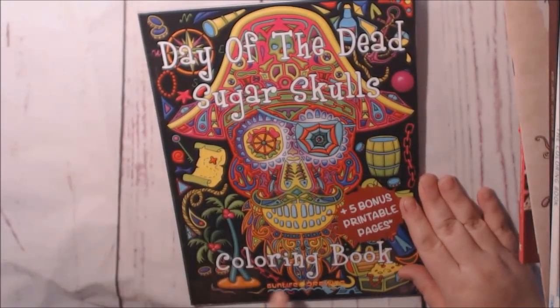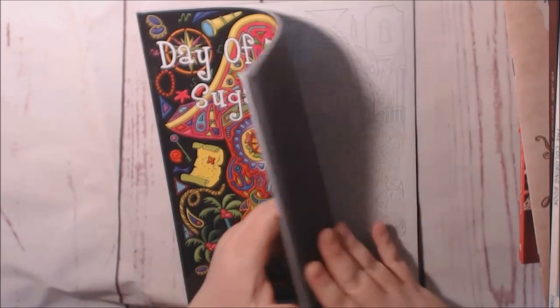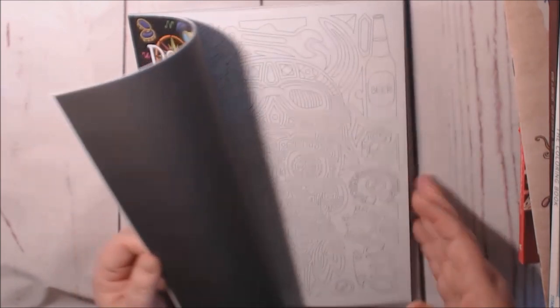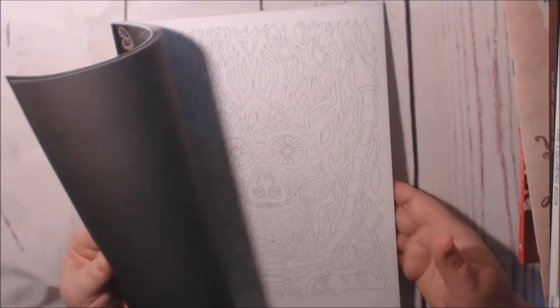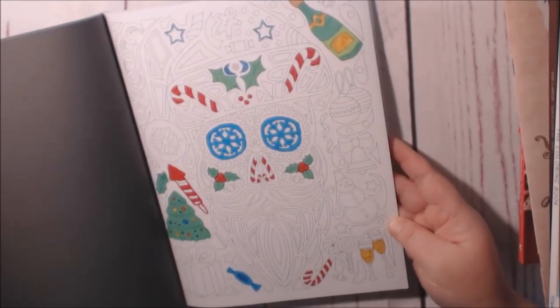I have a review of this one also — this is also by Sun Life Drawings. This is Day of the Dead Sugar Skull — they're all themed skulls. I had started a Christmas one. I started this one — need to finish that one. Check it out.